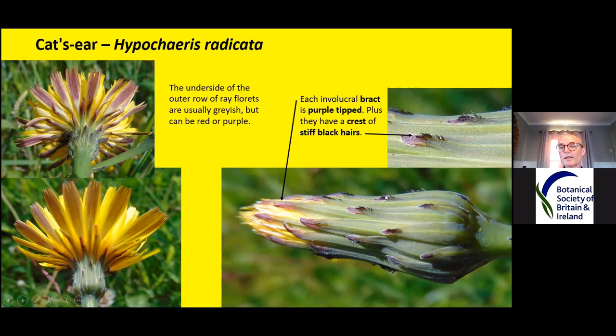Then you have this crest of stiff hairs up here — they remind me of punk spiky hair from the 70s. So I think of this as the punk of the yellow daisy family. They're hairs but they're really stiff, so they actually look more like a crown or a crest. That seems to be quite diagnostic.